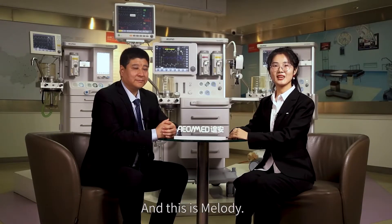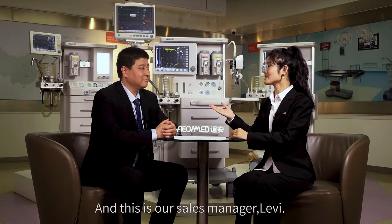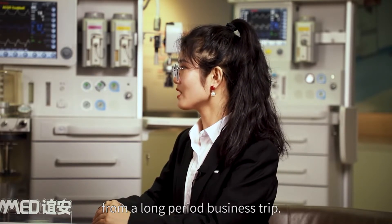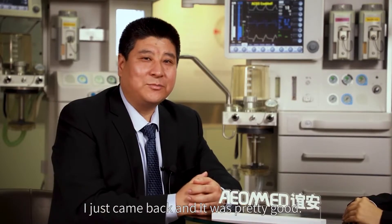Thanks to Mary. This is Melody, anesthesia product manager from EAMED International Department, and this is our sales manager, Levy. Hi Levy, I heard that you just came back from a long business trip. How are you feeling? Yes, Melody, I just came back and it went pretty well.